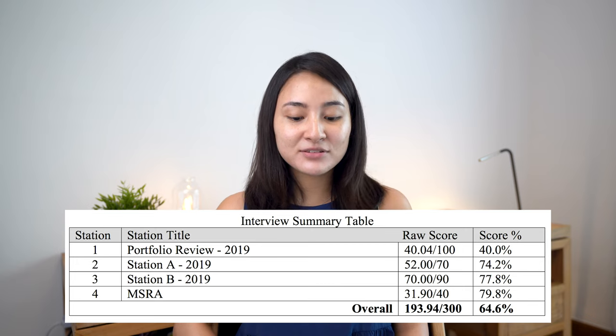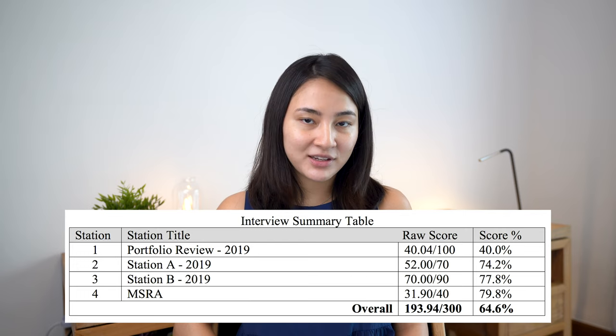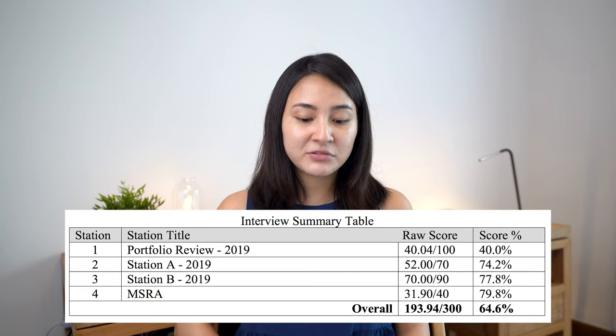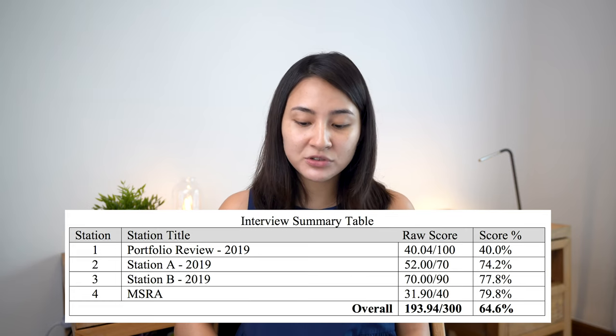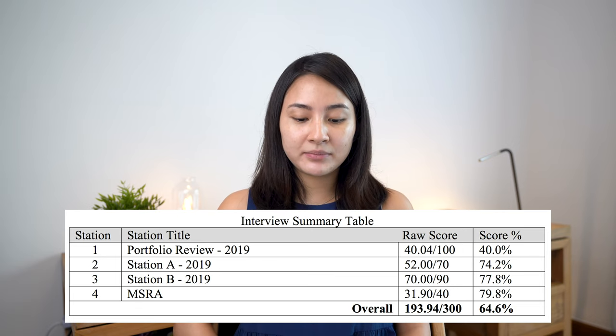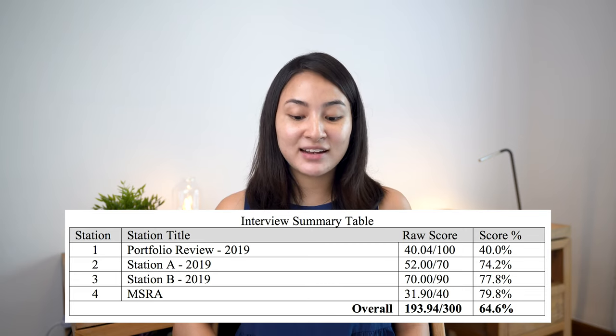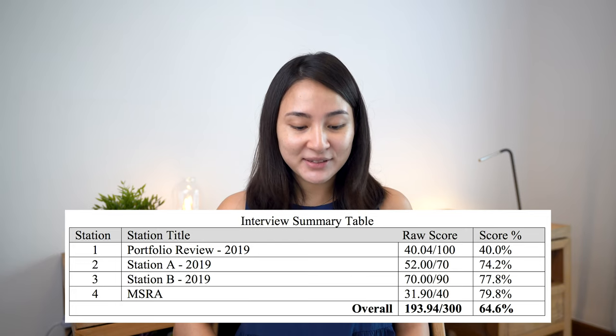For the interview itself, I scored 52.7 for the QIPP section — the quality improvement project — and 70 out of 90 for the clinical and communication station. My total score was 193 out of 300, ranking about 107th out of the 300 or so people who got an interview. On offers day I was actually surprised I'd even made it into the potentially appointable range. The portfolio was the main thing that let me down. But don't worry if your portfolio isn't your strongest point — I know loads of people who got in because they did so well in the interview that the portfolio didn't really matter.